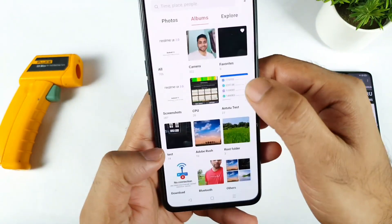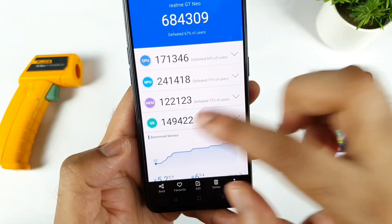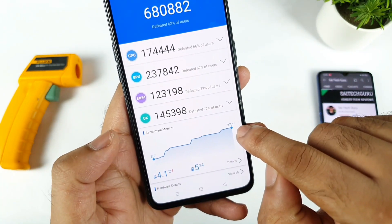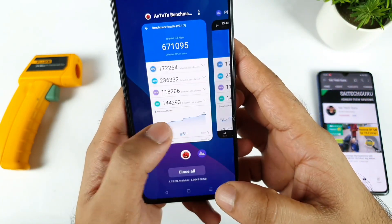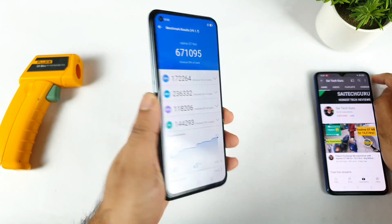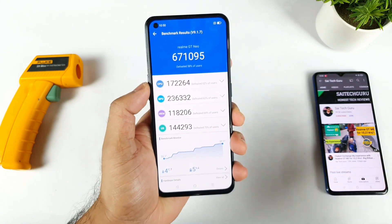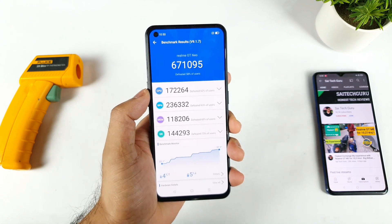Right now the temperature increased to 37.1 degrees. I started at around 33 degrees and you can see the graph going from 33 to 37 degrees — kind of exactly similar to before, nothing much of a huge increase. That's it friends, thank you for watching. This was a quick benchmark test on the Realme XN Max for the recent 8.19 update. Let me know any queries in the comment section below — signing off, bye.